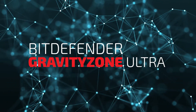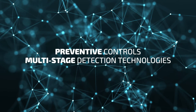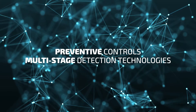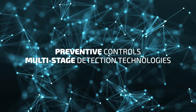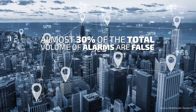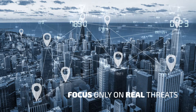Bitdefender GravityZone Ultra combines preventative controls and multi-stage detection technologies, including tunable machine learning, behavioral analysis, anti-exploit, and integrated sandbox to automatically stop advanced threats with speed and accuracy. High-fidelity threat prevention capabilities reduce alert fatigue by limiting the number of incidents requiring analysis, enabling security teams to focus only on real threats.